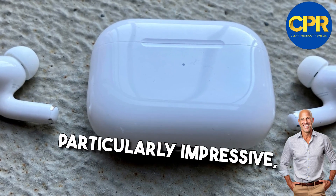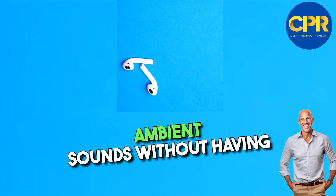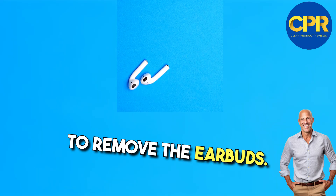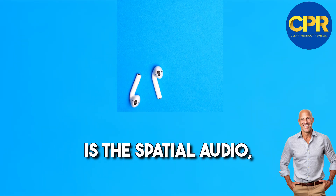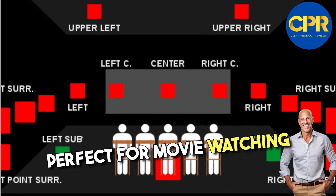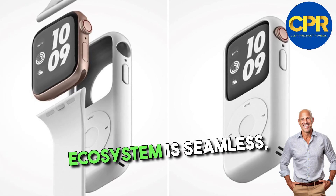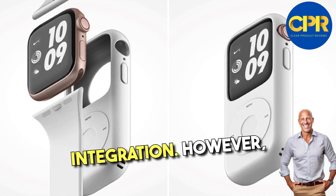The transparency mode is particularly impressive, allowing you to hear important ambient sounds without having to remove the earbuds. Another notable feature is the spatial audio, which provides a surround sound-like experience, perfect for movie-watching or gaming. The integration with the Apple ecosystem is seamless, with easy pairing and Siri integration.